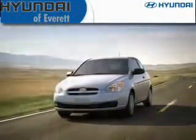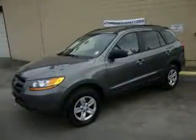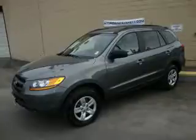Another fine vehicle offered by Hyundai of Everett. This is a 2009 Hyundai Santa Fe — a car-like ride with space like an SUV.